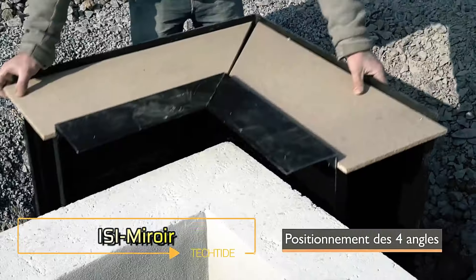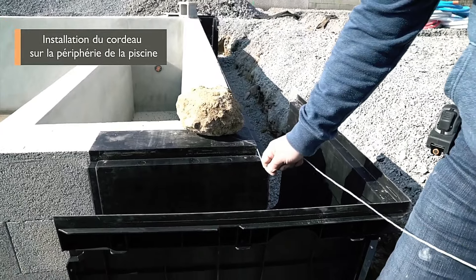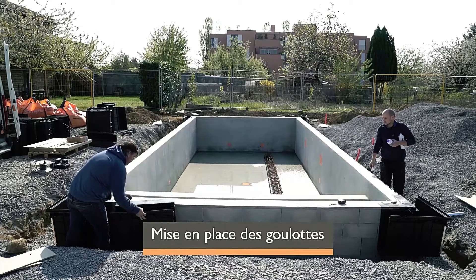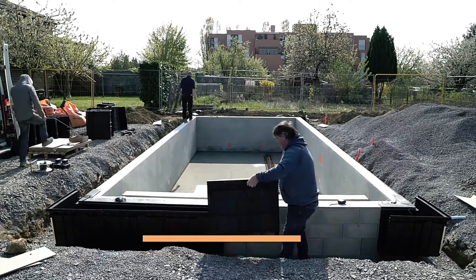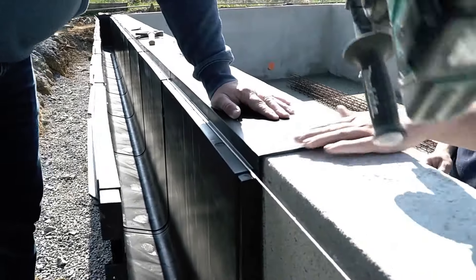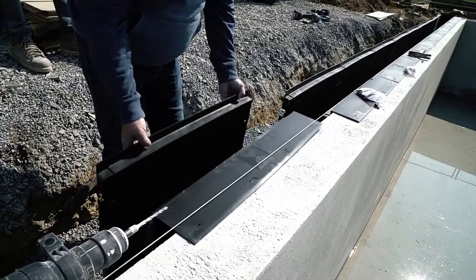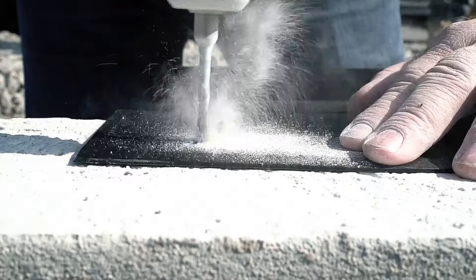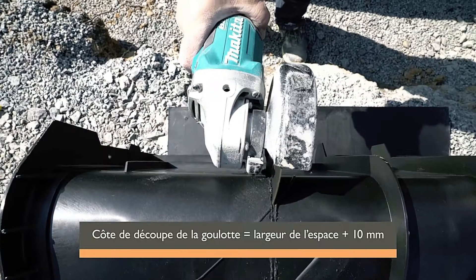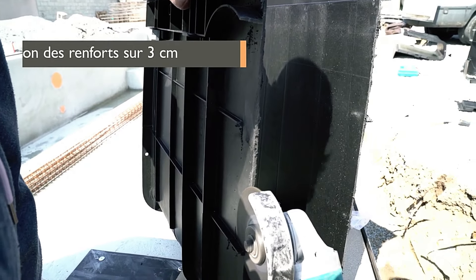ISI Miroir specializes in the elegant and functional design of overflow pools. As the name suggests, these pools feature water that flows over the edges, gets filtered, and then returns through bottom nozzles. This design not only enhances the pool's visual appeal but also helps maintain cleaner water by reducing debris and dirt accumulation at the bottom. Skilled workers can even turn the overflow into a small waterfall.